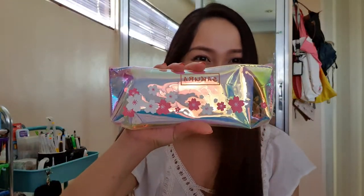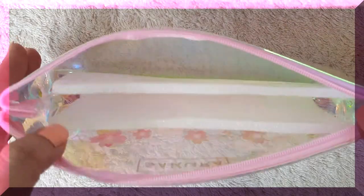The next pencil case is kind of holographic — really cute in person. This one is from Shopee as well, and it has a zipper. The text here says Sakura with pink and white flowers. I think you can put a lot inside. By the way, it's just my second first time seeing this item, so I'm really amazed. I want the video to feel legit when it comes to my expressions. The first time I saw it was when I checked the package that arrived to confirm no missing items.